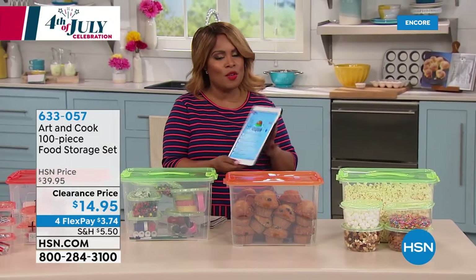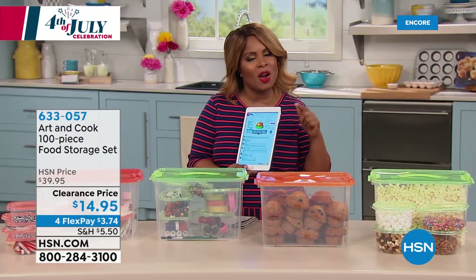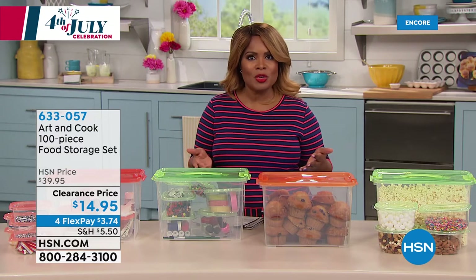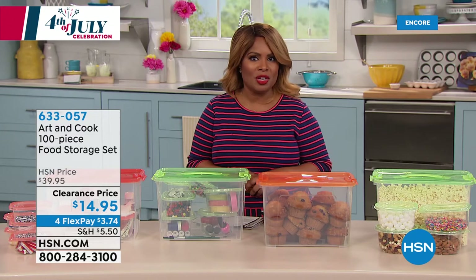My name is Marlo — thank you so much for being here. Thank you for being social with us because we are live on Facebook. I'm inviting you to like my page — Marlo Smith on HSN. Right now we're going to be offering a great and perfect storage solution.